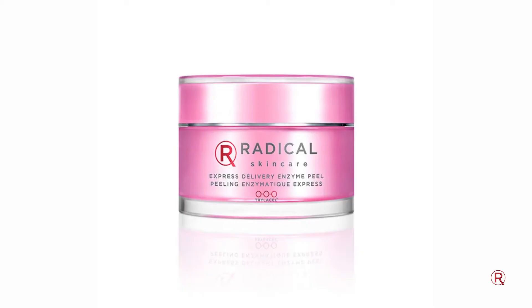The next product in the regimen is the Express Delivery Enzyme Peel. This isn't a product that you're going to use every single day — it's intended to be used maybe one to two times a week. A lot of the time, if your skin is on the more sensitive side, you can't use really aggressive chemical exfoliants or abrasive exfoliants as they'll really irritate your skin. So this is the perfect product to get that essential exfoliation without any harsh irritants.